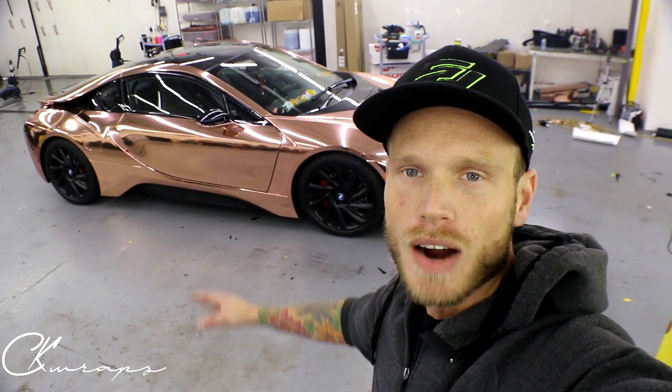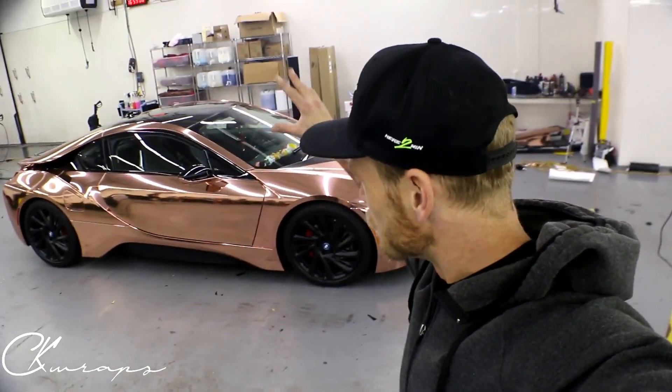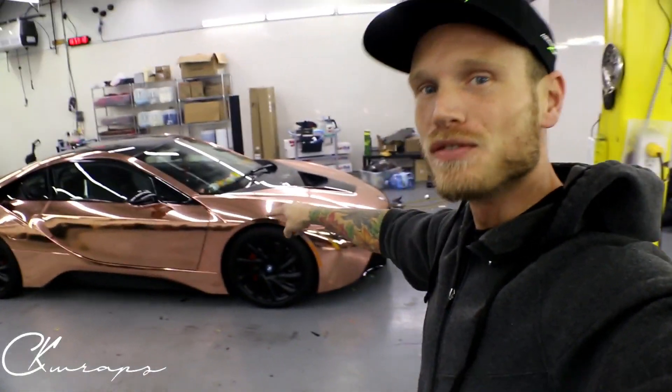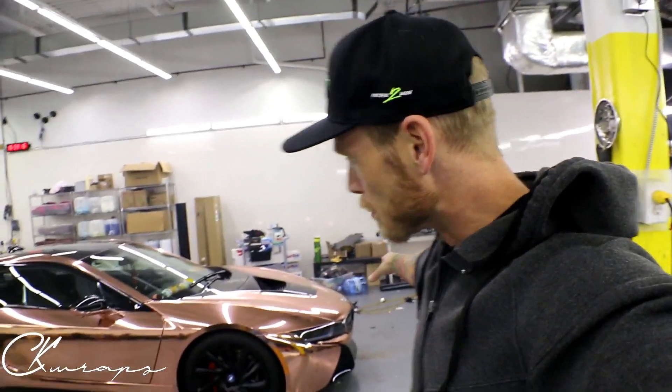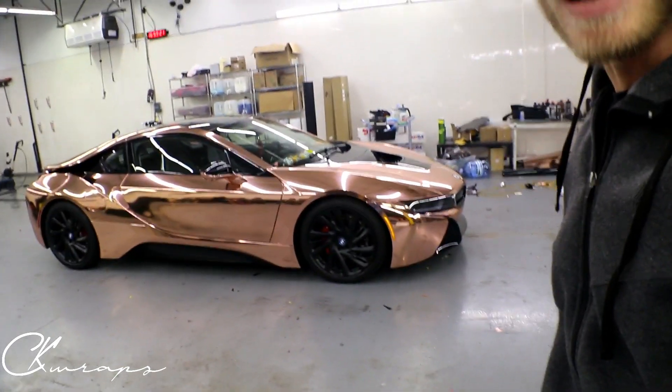What's up guys? Christian here from CK Wraps. I'm at Concept Auto Salon in Thornhill and just finished this BMW i8 in rose gold chrome. This is Vivid's new version of rose gold chrome — it's not fully out yet, it's still in production. It's a brand new version and it went down really, really nicely. As you can see, the car looks fantastic.